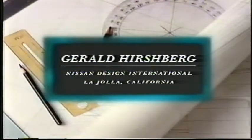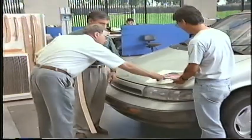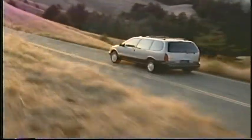We all agreed from the outset that this vehicle should have a car-like feel — in a way we wanted to elevate the minivan to the next level of its evolution. Nissan just said, let's do a van. Anything's possible. You have to let your imagination fly.